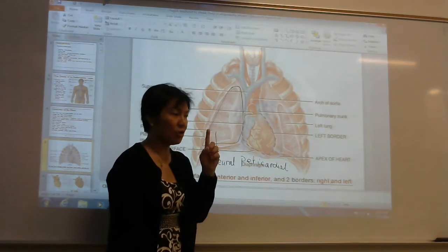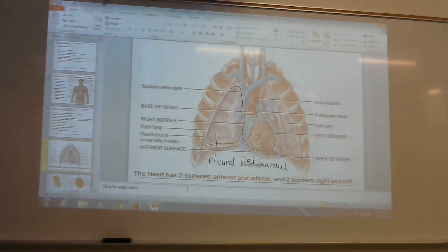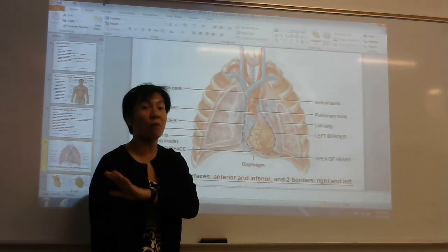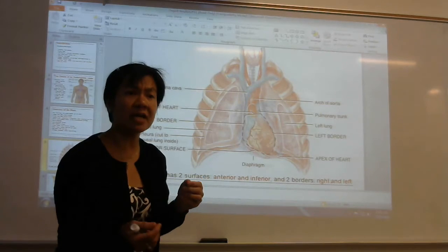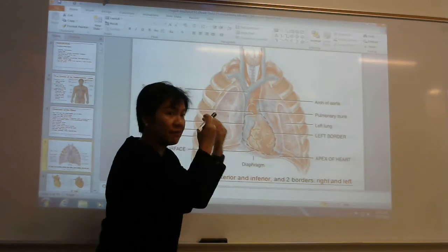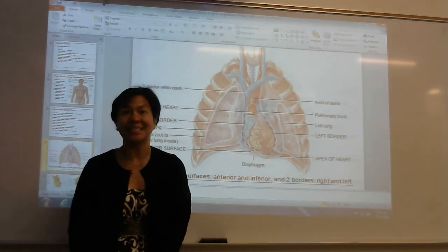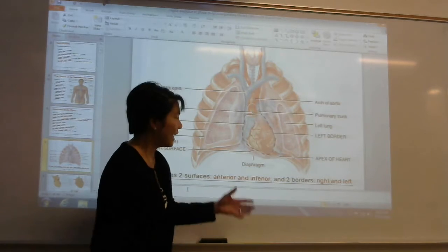Looking at the pericardium, the main tissue type of the heart is muscle. The pericardium is not loose around the heart — it follows the contours of the heart tightly, like leggings rather than baggy sweatpants. There is a visceral pericardium and a parietal pericardium, and in between the two layers there's a space filled with pericardial fluid.